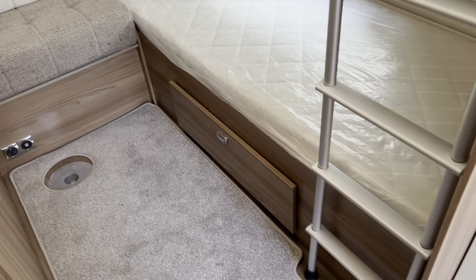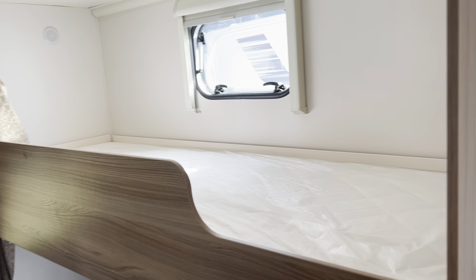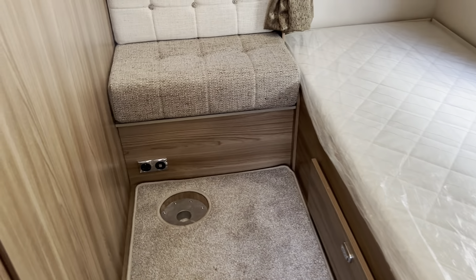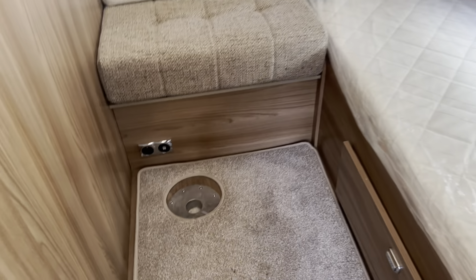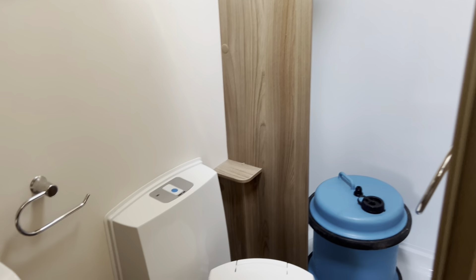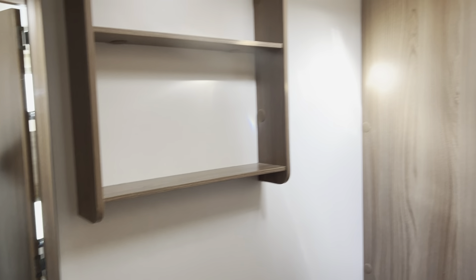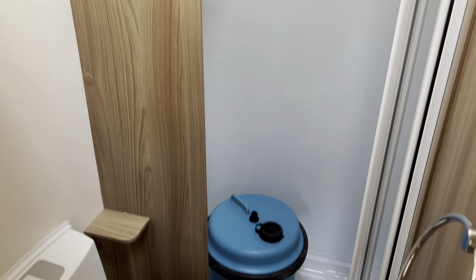At the rear of the caravan you've got your wide fixed bunks with ladder — the plastic's still on the mattresses, they've never been used. There are more sockets and USB ports, and a little table at the back for the children to eat or play at. Opposite the bunks you've got the bathroom with an electric flush toilet, wash hand basin, storage, and a fully lined and enclosed shower cubicle.